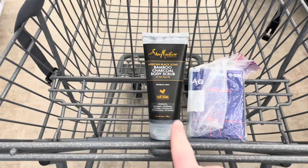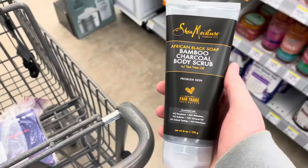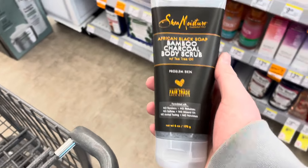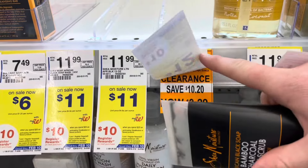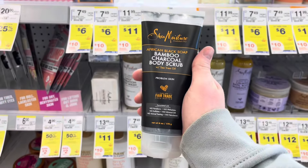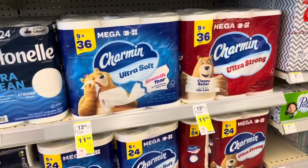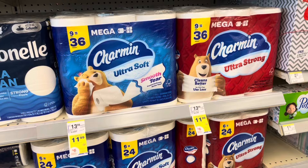The first item I found on clearance was this Shea Moisture bamboo charcoal body scrub priced at $3.29. I'm not going to do the 'spend $20 earn $10' deal, but I have a $3 digital coupon, which makes it only 29 cents. Let's get started with some household deals going on this week.